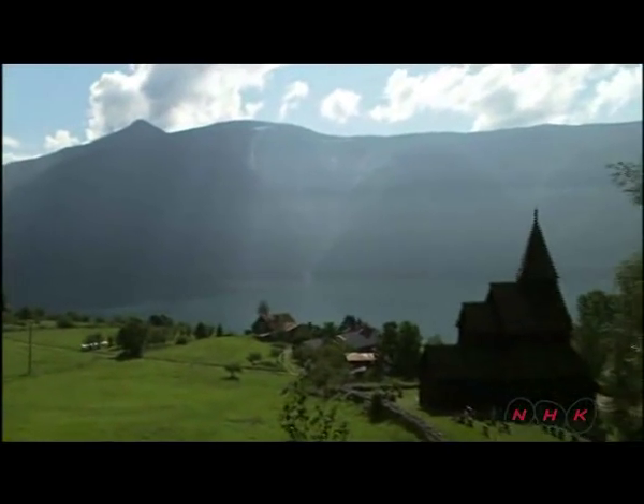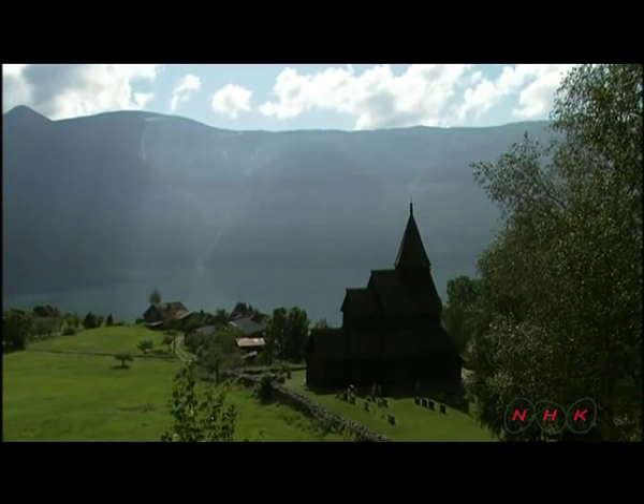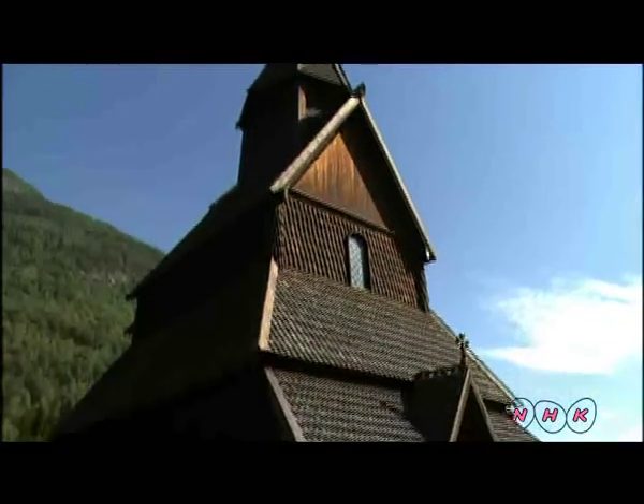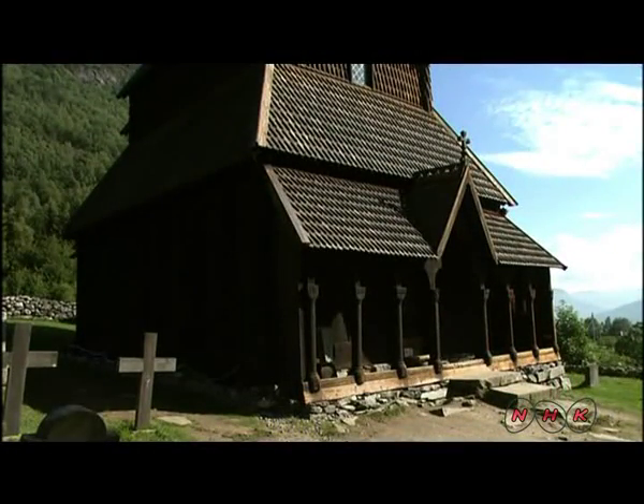The church has been described as the queen of wooden churches. It was built at the beginning of the 12th century. The Viking era that had started during the 8th century was already over, but Viking craftsmanship continued to be passed down over the centuries.